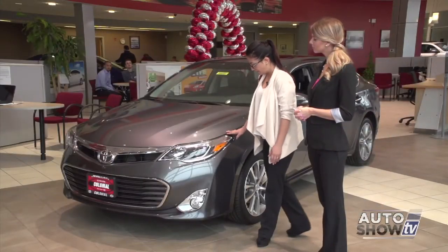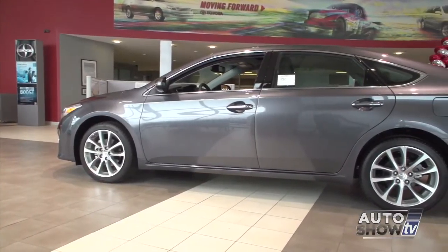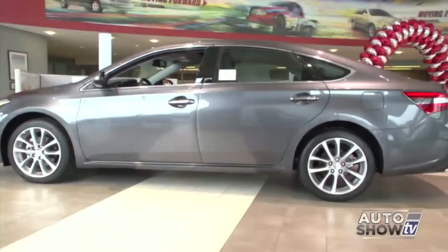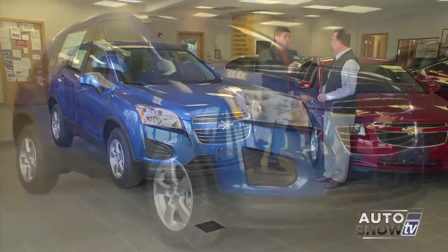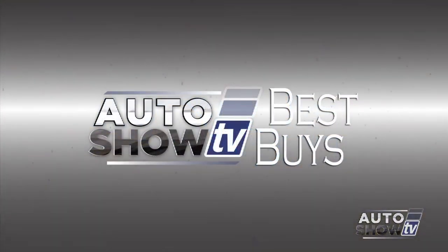Coming up next on Auto Show TV, we visit Colonial Toyota for an up-close look at the 2015 Avalon and all its style. We'll also talk Toyota's safety technology that protects passengers and helps avoid accidents, plus a one-on-one with Cerrone's about a new SUV in the Chevy lineup, and this week's Best Buys with some terrific April deals.